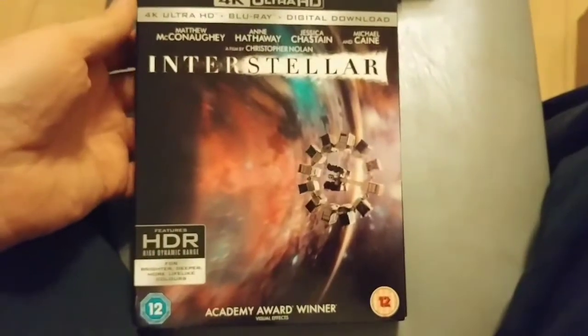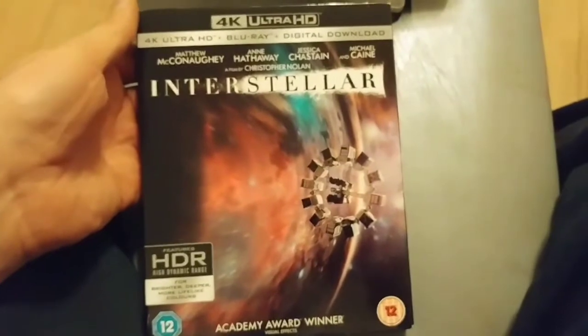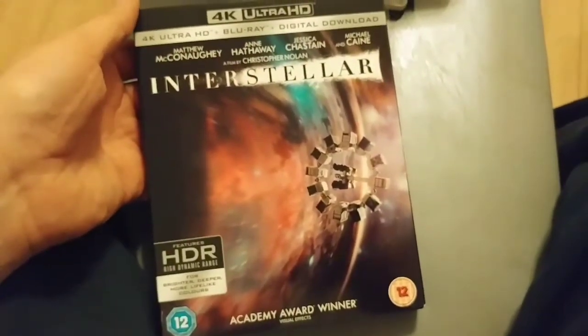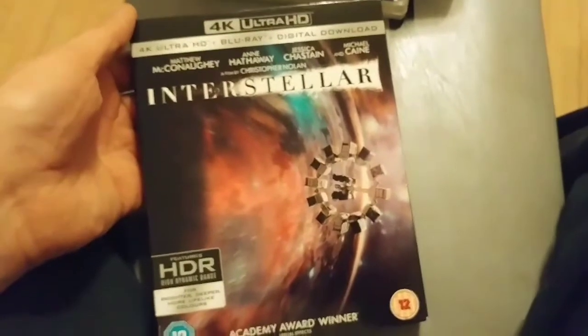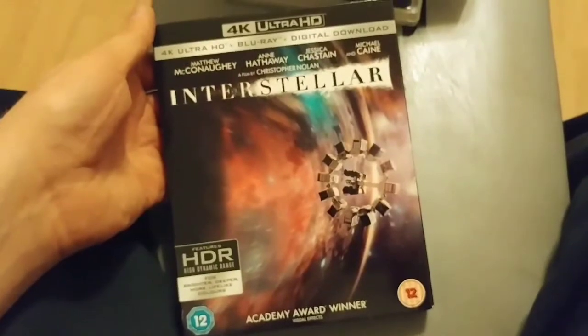Interstellar, on the other hand — I found that the HDR aspect, especially in certain bits like when they go through wormholes and they're in space, was really trippy and psychedelic and looked really nice in HDR as well. This one really did stand out in that sense.